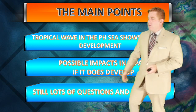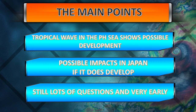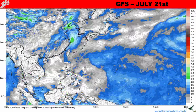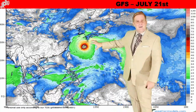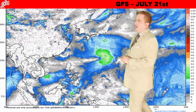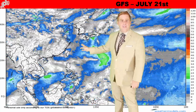Right now we still have lots of questions because there's not a defined low-level circulation, but this tropical wave in the Philippine Sea does show possible development with the guidance, not to mention possible impacts to Japan if it does develop. Here's a look at the GFS, the American model. There are going to be those social media personalities that just post that last image showing Okinawa and the southern Japanese islands and put up the big warning.